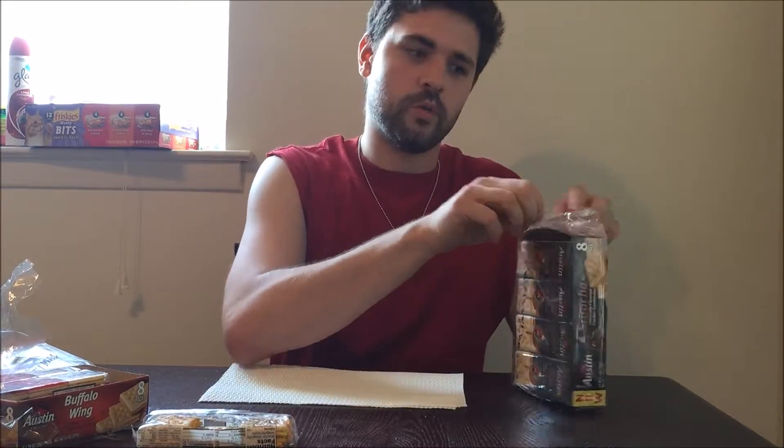The only issue I have is that I feel like they should have added a little bit more of the filling. But other than that, I think it's really good — it's spot on. It's really nice to have with this buttery salted cracker. I really like it. Now let's try the sriracha one.